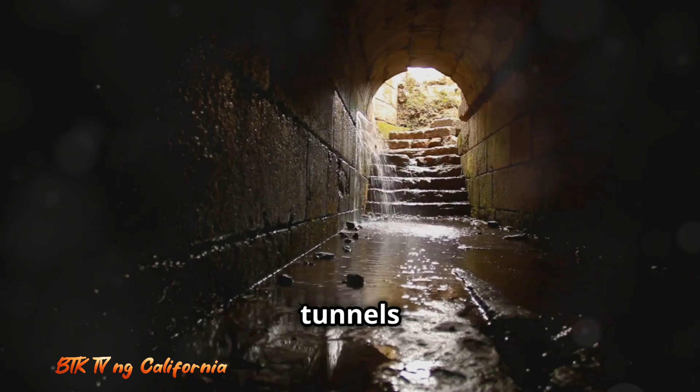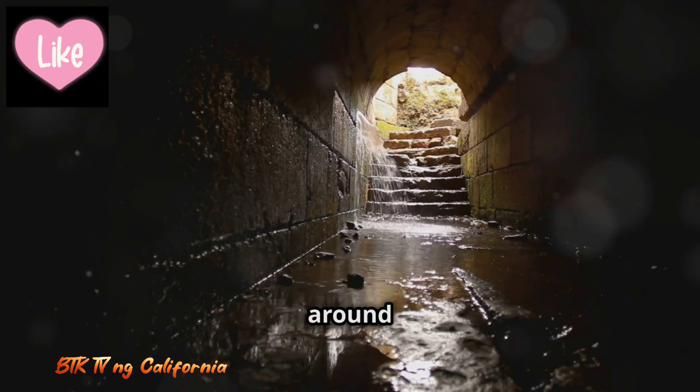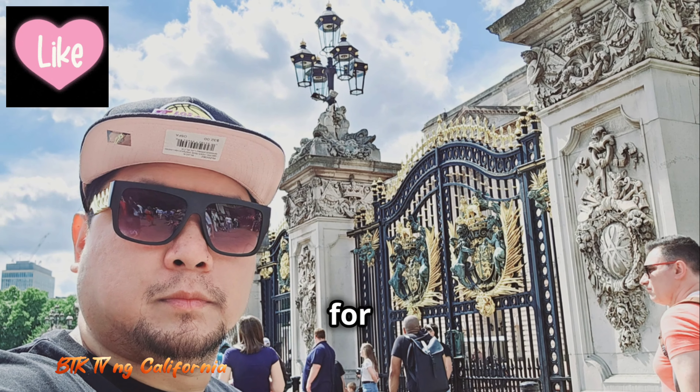Rumors swirl about underground tunnels connecting the palace to secret spots around London. Is it true? Well, that's a mystery for another day.